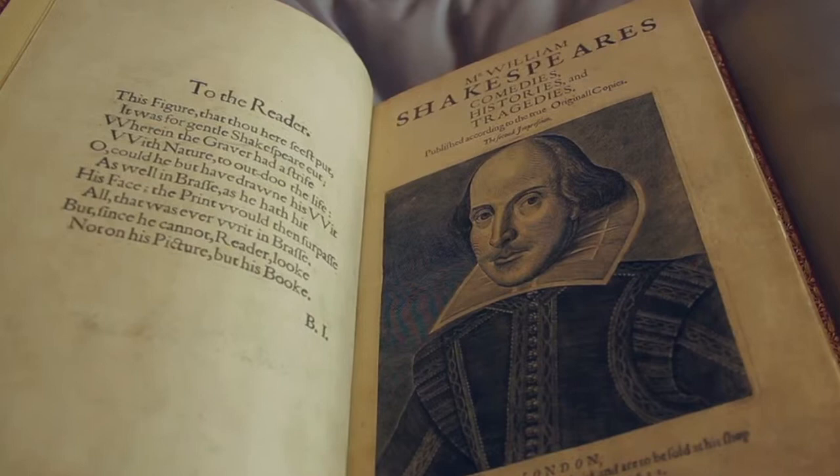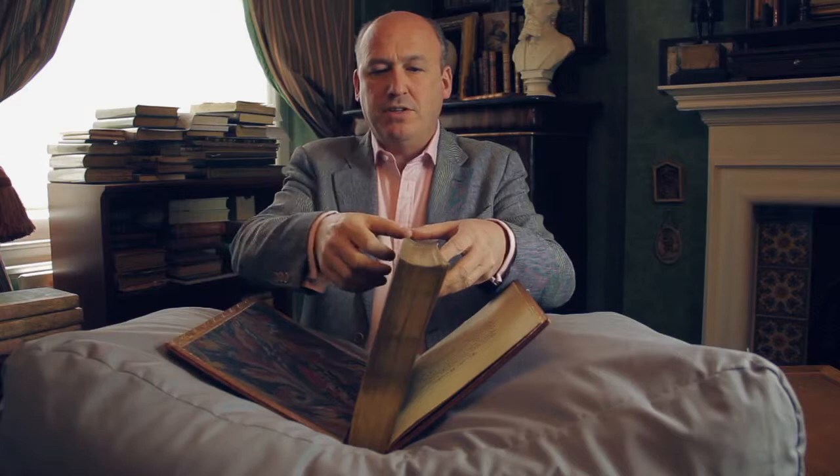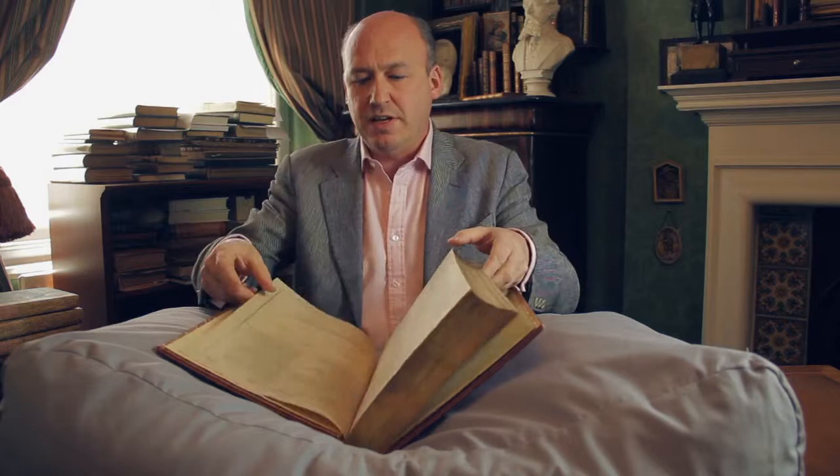This 'To the Reader' leaf is almost always restored or has some kind of paper restoration to it. This leaf, however, is intact and genuine, as is the rest of the book. The only paper restoration in this copy is on the last leaf, which is the final leaf — obviously a leaf that is potentially easily damaged.